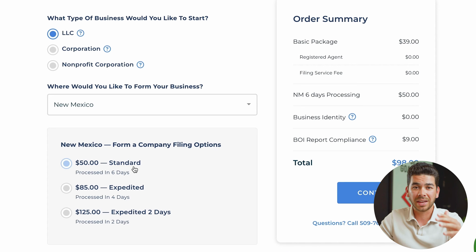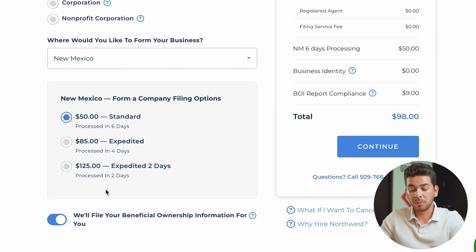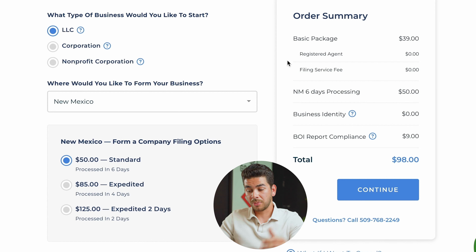For the sake of this video, let's do the standard option, which is $50 and should be processed in six days. At the bottom, you'll see a checkbox for your BOI form — your Beneficial Ownership Information. This is a new report that came out in 2024, which we'll talk about later. If you want this done, Northwest will handle it for $9. We recommend leaving it checked — it's a great deal to avoid the headache, as it's required for most LLCs. Once you have that done, you'll see the order summary on the right and can click continue.